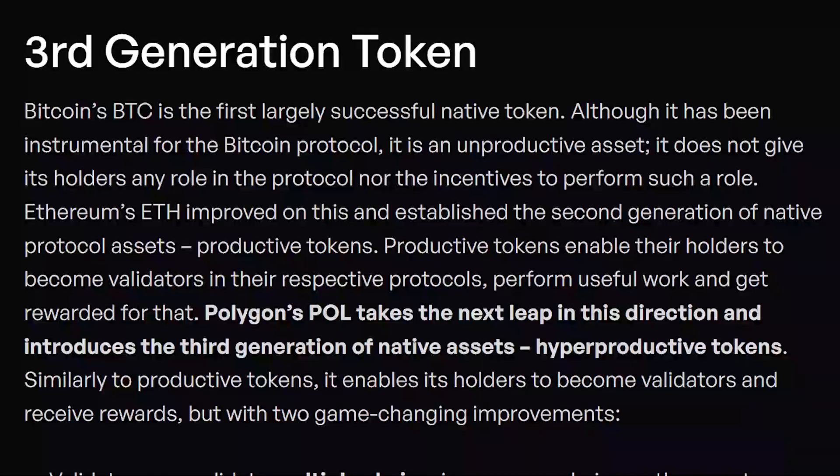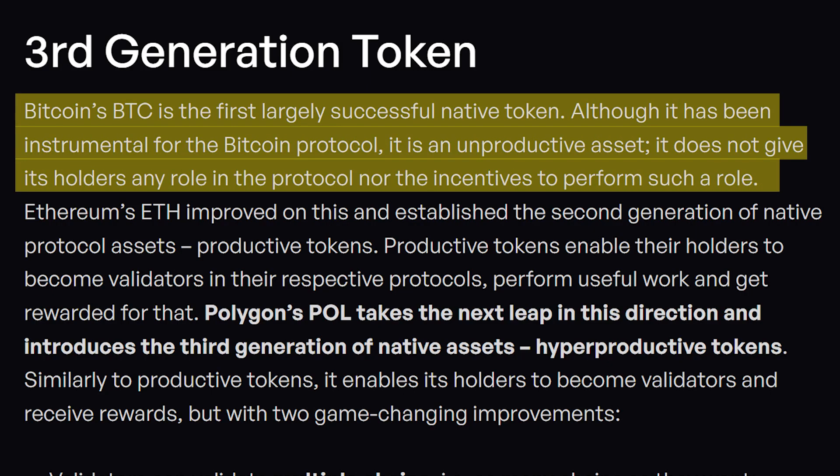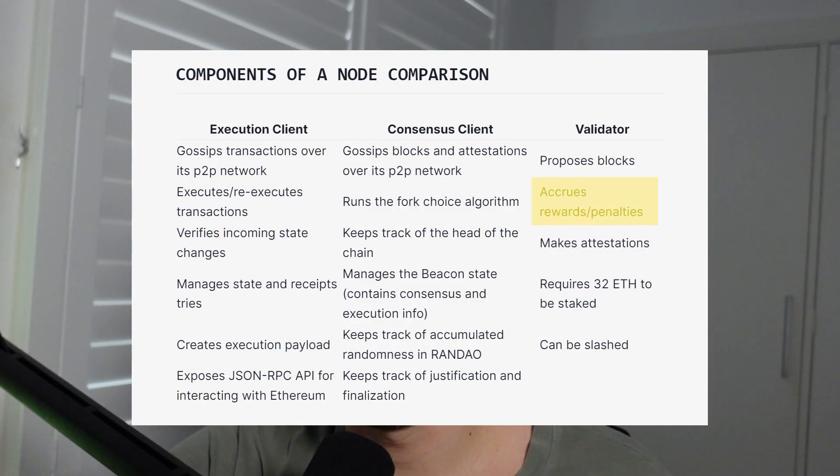The proposal is to upgrade the MATIC token, renamed to POL, to become a hyper-productive token. To understand what that means, you need some contextual background. Bitcoin is what is known as an unproductive token — you can't participate in the network as a holder of Bitcoin, there's no real incentive mechanism for actually becoming a participant. Then Ethereum came along, and ETH is what's known as a productive token, meaning you can participate in the network and be rewarded for being a valid participant and actually making it a blockchain.